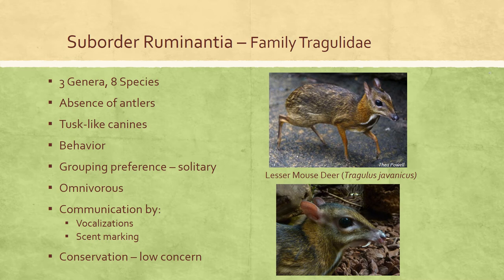Therefore, knowledge of the status of chevrotane species is not satisfactory. The balabac species is the only chevrotane listed by the IUCN Red List as endangered, with almost all other chevrotanes evaluated as least concern in 2016.